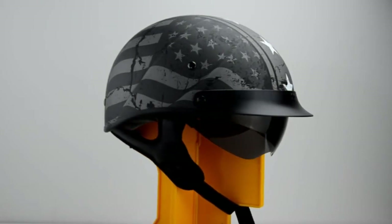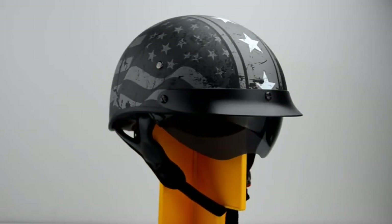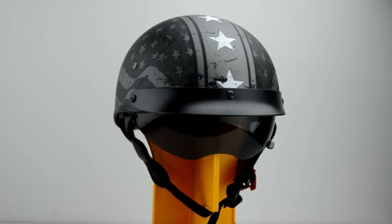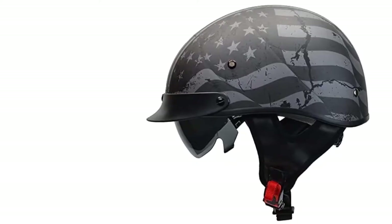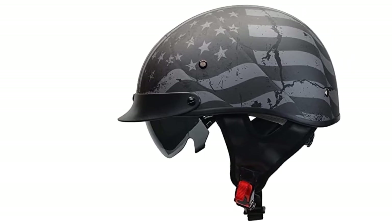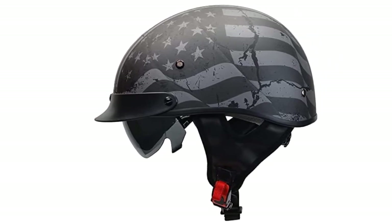At number three: Vega Helmets Warrior Motorcycle Helmet. The Warrior comes with a lightweight, durable build that makes you feel like you're not wearing anything on your head, and it won't pressure your neck either. It comes with a lockable strap that you can fasten and adjust to give support for the overall comfort of your ride, so you can rest assured the headgear won't shift or shake as you turn your head.